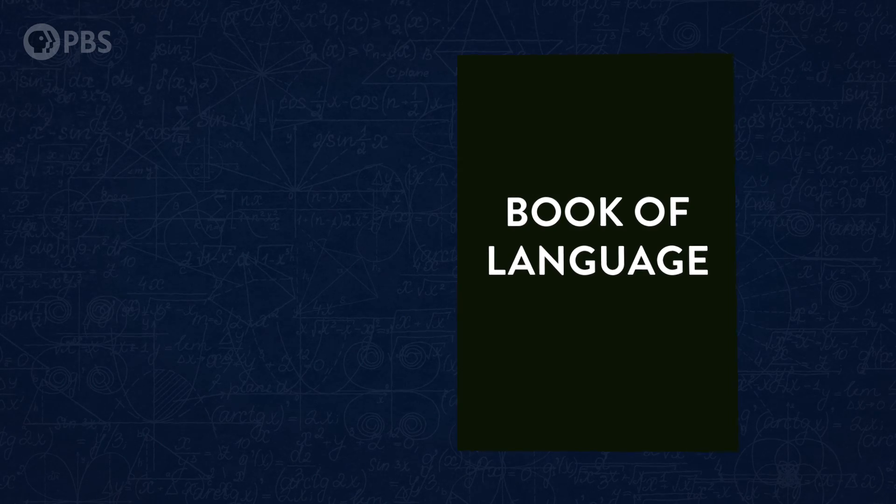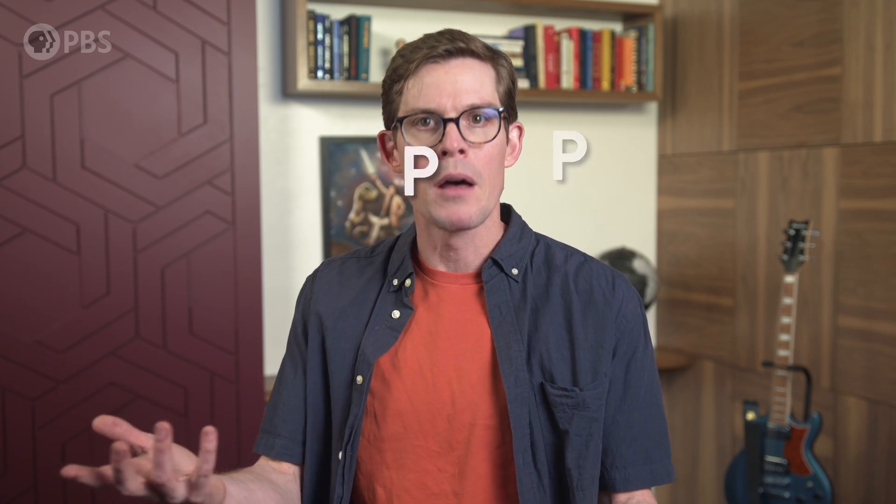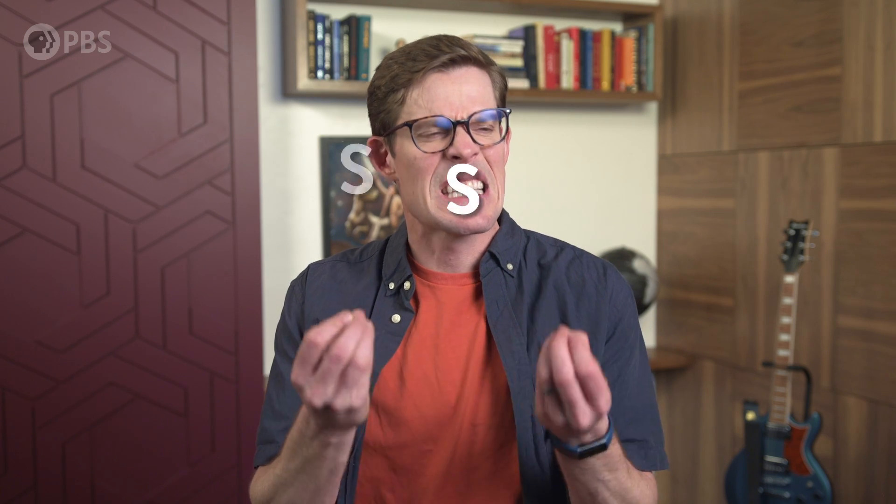It's impossible to cover all of linguistics in one video, but let's cover some basics. Every language is built mainly out of two types of sounds: vowels and consonants. You make consonants by bringing together two parts of your mouth or throat — like P, you bring your lips together and block the air for a second. S, you bring your teeth together while forcing air out. T, that's your tongue tapping on the roof of your mouth.